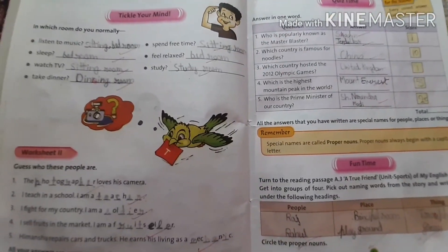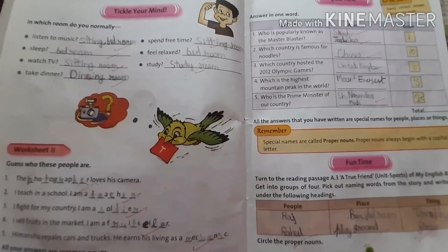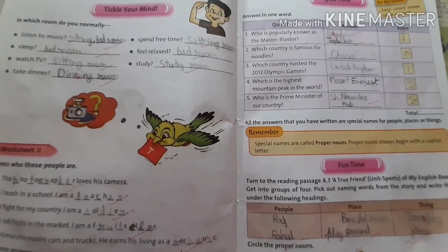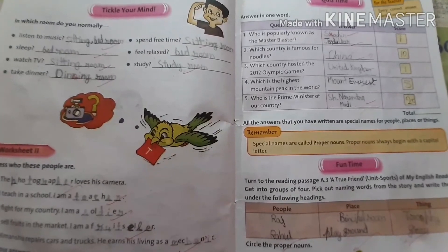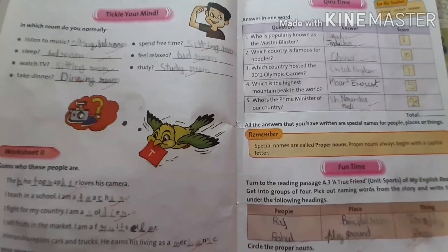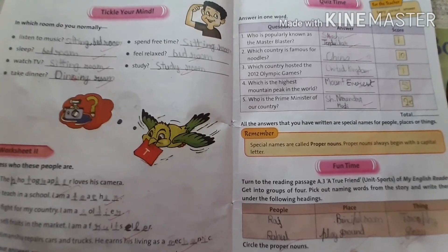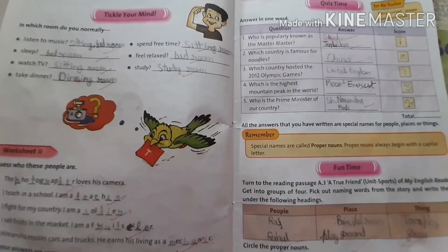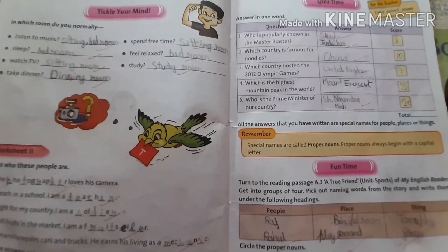I hope you will have understood the chapter and the exercises. I hope you will do the 'do it yourself' exercises on your own, and send me pictures of the exercises you have done yourself. Thank you.